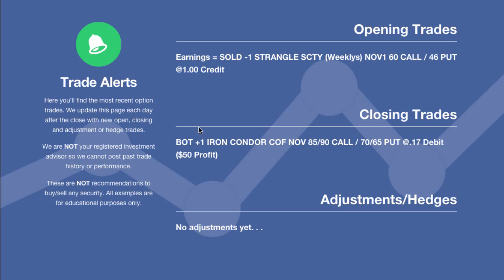The first trade I want to go over tonight is the closing trade in COF, which is Capital One Financial. For those on the alerts and members, you saw in the trade remarks that I've had this working order for about three days now at about 15 to 18 cents. The market's been there the whole time, the pricing of the options has been there, but it just hasn't been filled. It's important to understand that sometimes you've got to wait for your price — you can't chase the market higher.